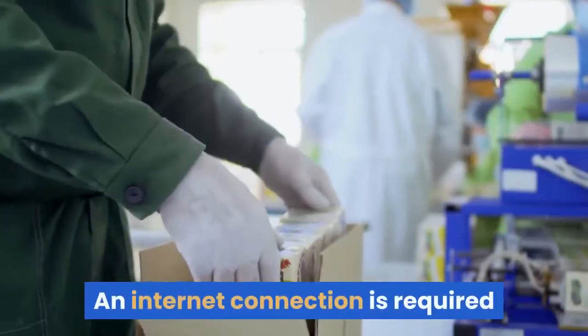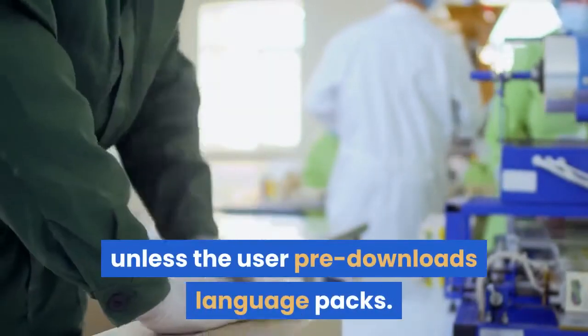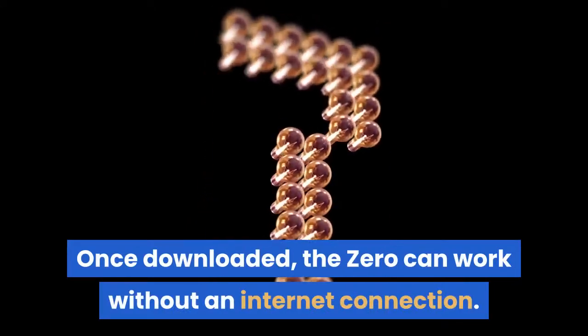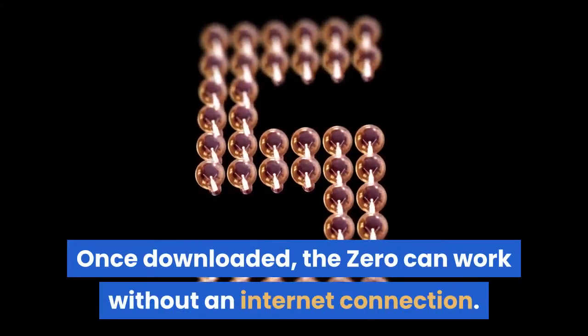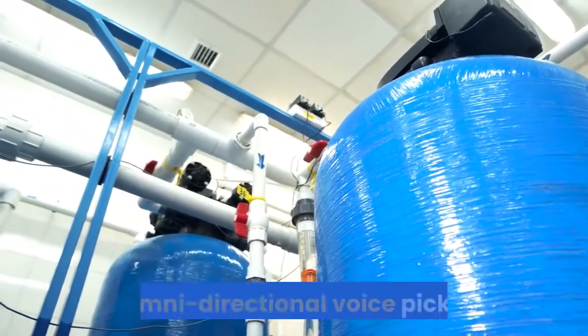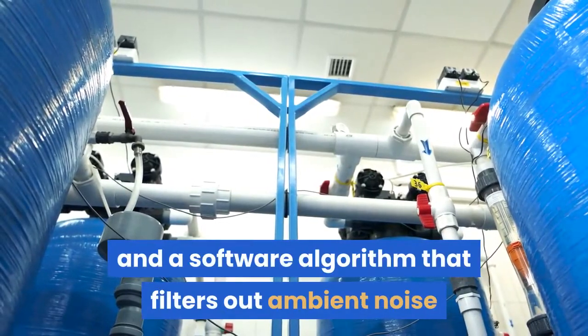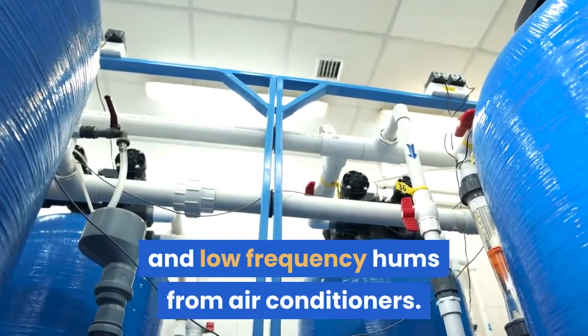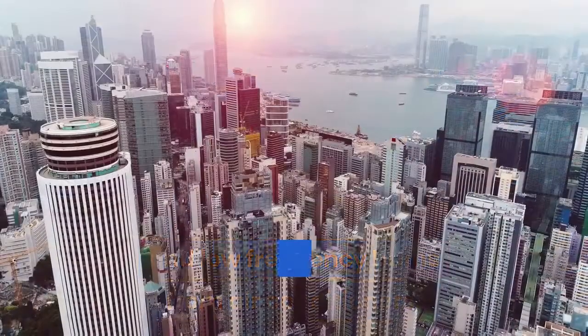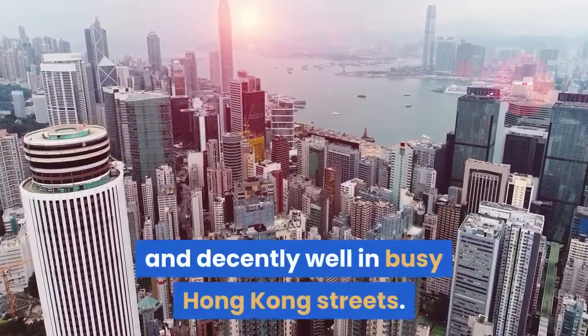An internet connection is required unless the user pre-downloads language packs. Once downloaded, the Xero can work without an internet connection. And despite its small size, the Xero contains four microphone arrays for omnidirectional voice pickup, and a software algorithm that filters out ambient noise and low-frequency hums from air conditioners. This works flawlessly in quiet indoor settings, and decently well in busy Hong Kong streets.